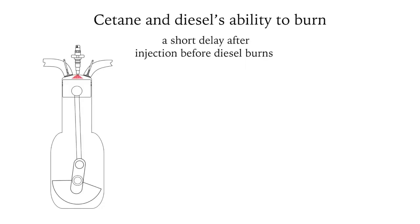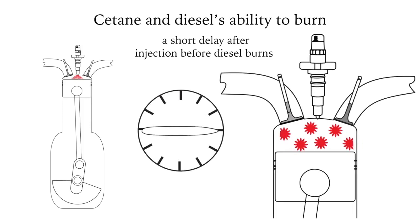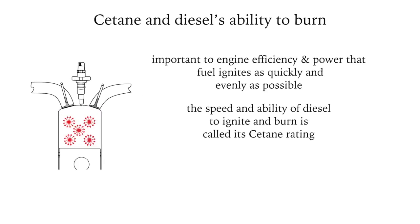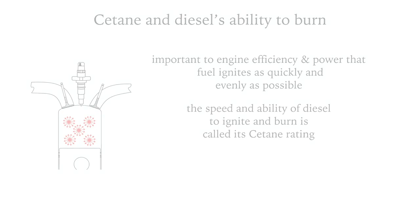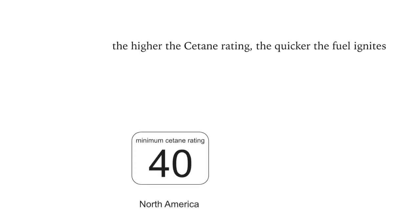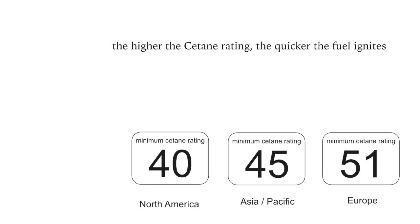This is relevant because the speed and ability of diesel to burn is important. We want the fuel to burn as quickly as possible after the injector has fired, to minimize the delay as much as possible. The speed and ability of diesel to ignite and burn is called its cetane rating — the higher the rating, the quicker the fuel ignites. In North America the minimum standard is 40, in Asia Pacific it's 45, and in Europe it's 51.